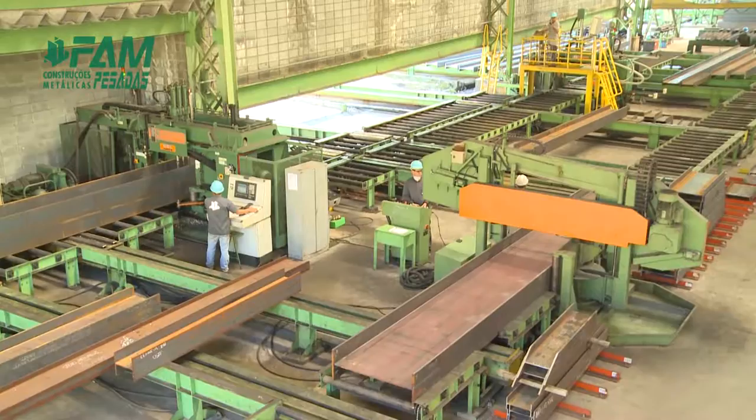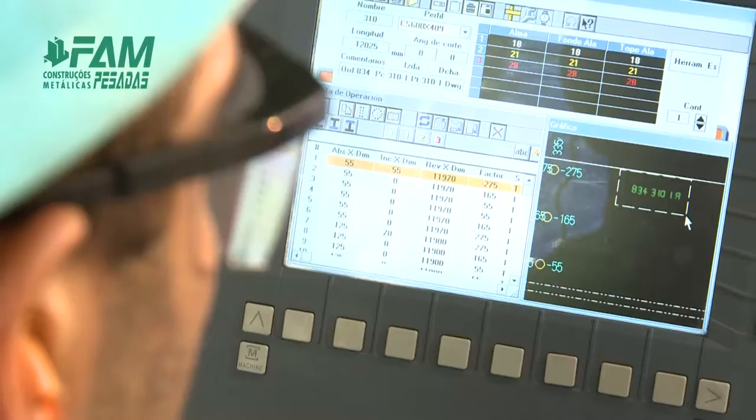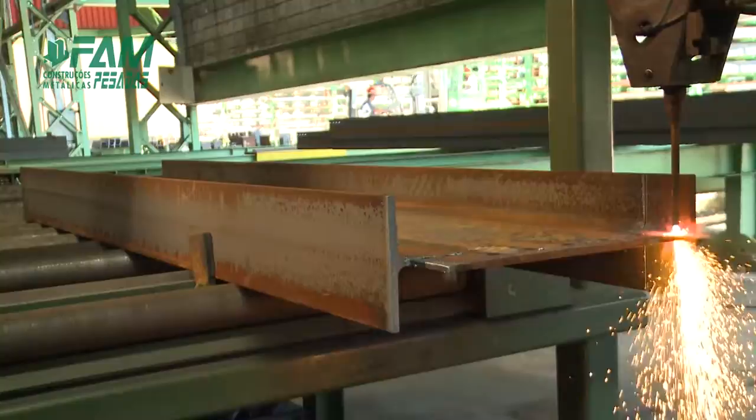The innovative size and layout of the plant and its modern transportation equipment, added to the great amount of numerical command lines, make FAM one of the best equipped companies in this sector of the global market.